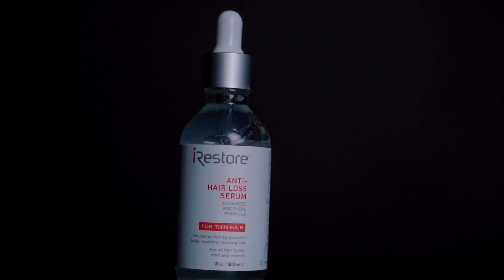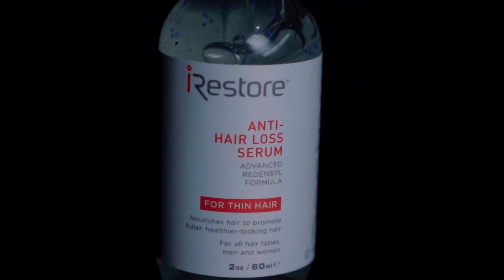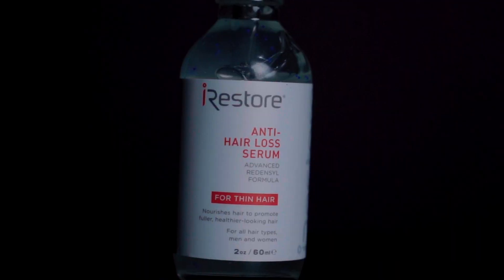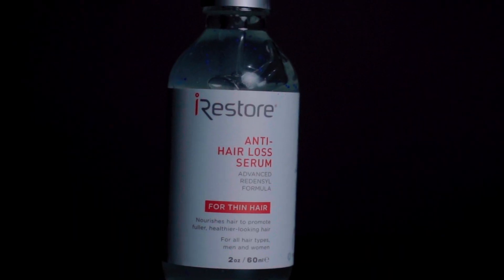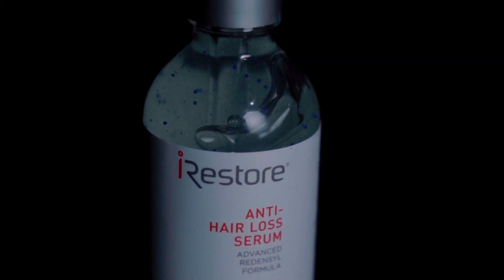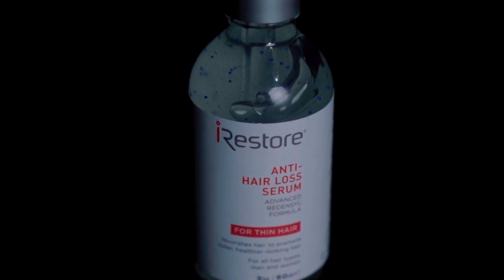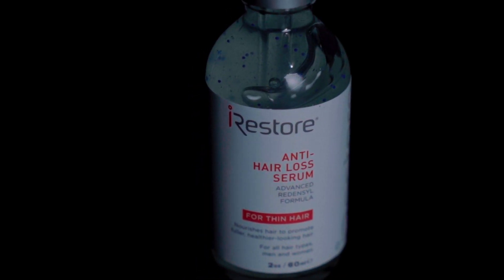Moving now to the serum — this is the next step in the kit. This is supposed to be used twice daily for best results, and according to the brand, it was specifically designed to strengthen your hair and formulated to nourish follicles and boost regrowth. It also has what they call the special Redenzil complex that increases cell activity and promotes growth of thicker, revitalized hair.